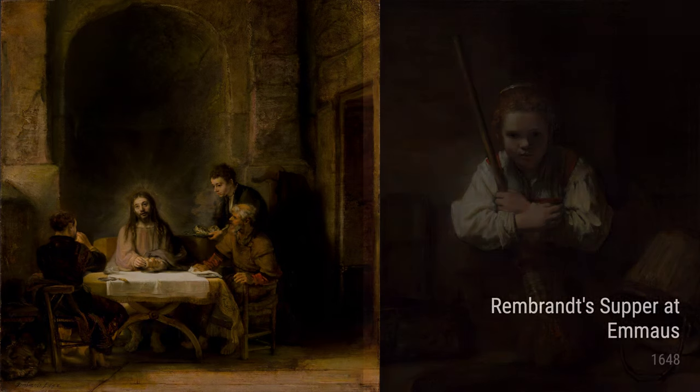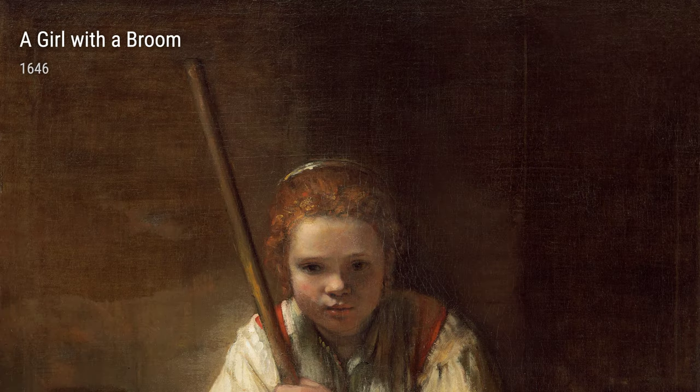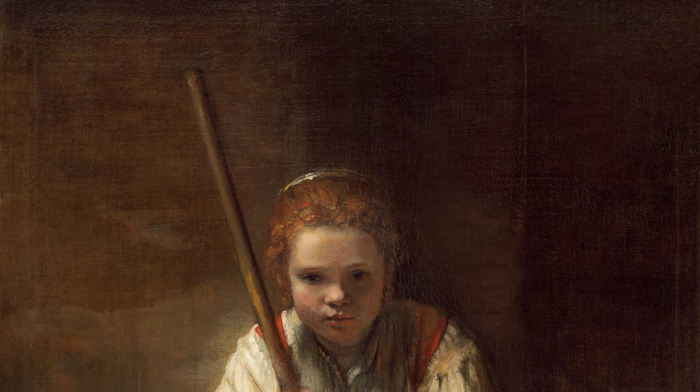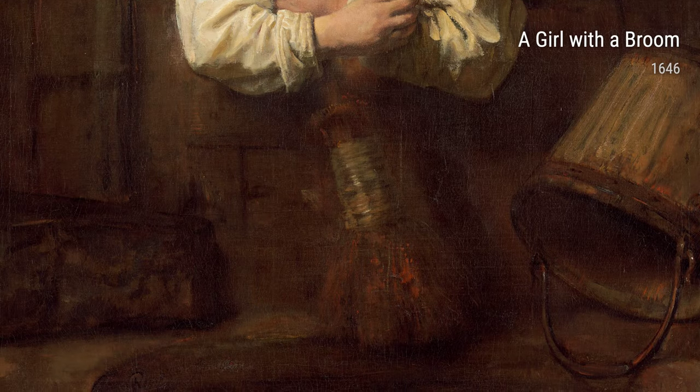And who could forget A Girl with a Broom from 1646? Rembrandt had a skill for capturing everyday life, and this painting is a perfect example. It features a young girl sweeping the floor, and the way he portrays her is so lifelike and full of character.